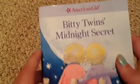Oh I'm so sorry guys, I knocked over the tripod — I was not expecting that! Let me ask the guys what they think so far. You guys liking the books so far? Yeah! Okay, one more and then we're done. It's called Bitty Twins Midnight Secret.